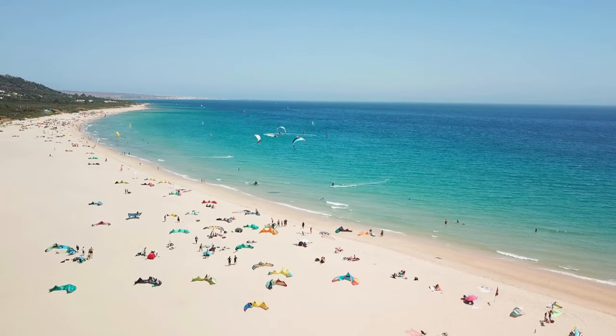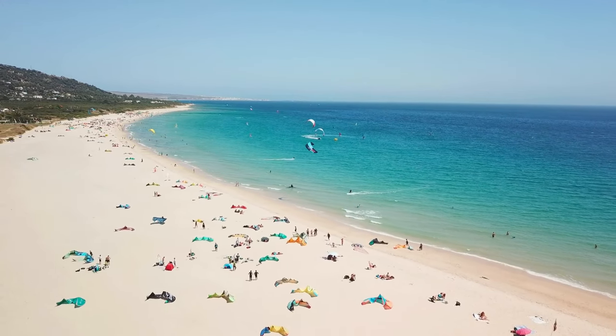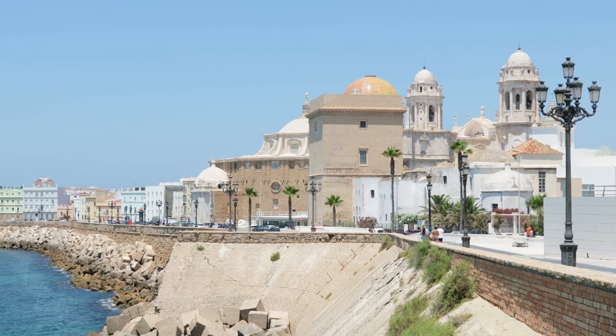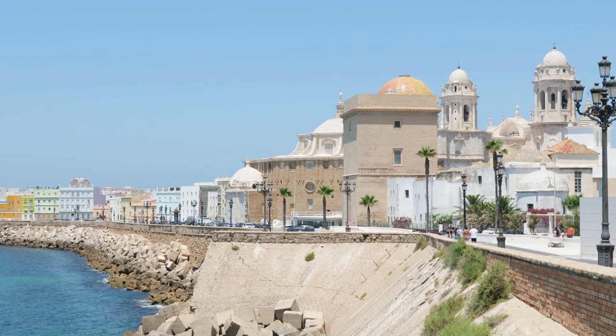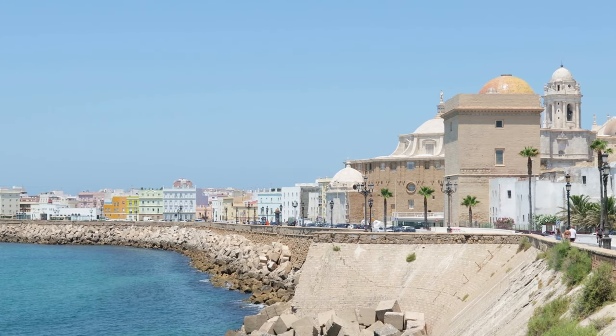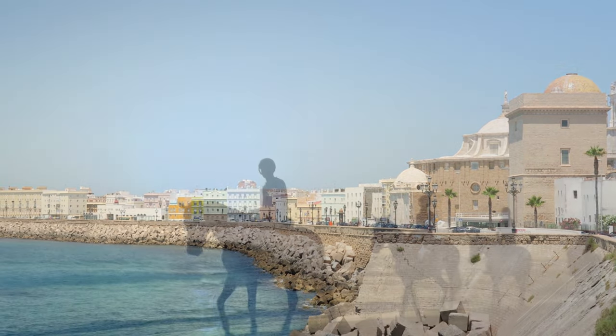La Caleta is a smaller stretch of sand on the city's western side, where local fishermen moor their vessels in the shadows of Santa Catalina Castle. Playa La Victoria is a much longer beach to the south. Other must-see attractions include the Cadiz Cathedral, the Tavira Tower, San Sebastian Castle, and the Museum of Cadiz.